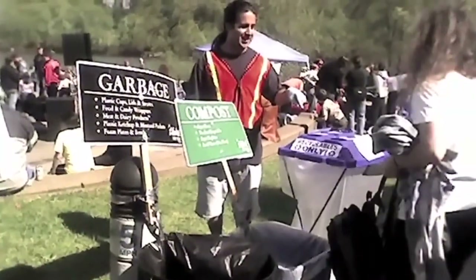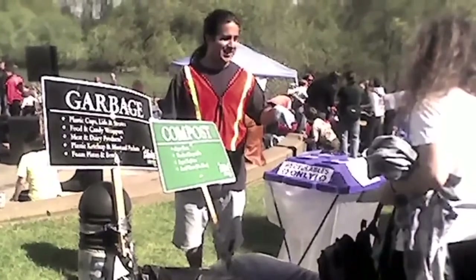Currently here at the campus, at the college, we recycle plastic, aluminum, paper, and cardboard. We have several bins located throughout the campus.